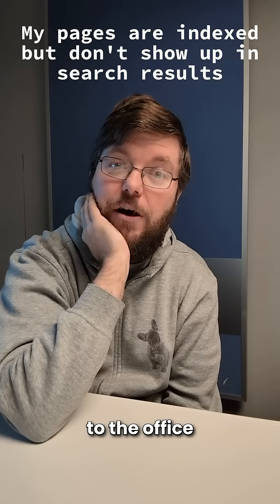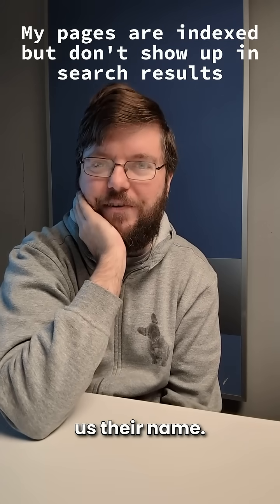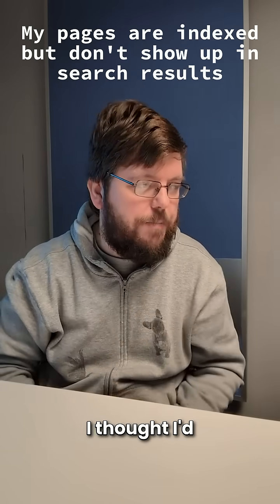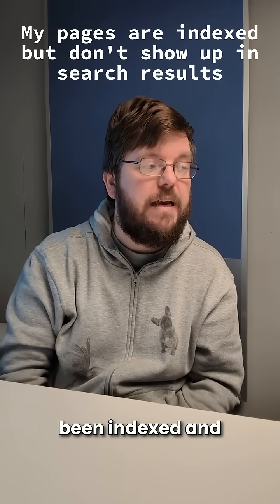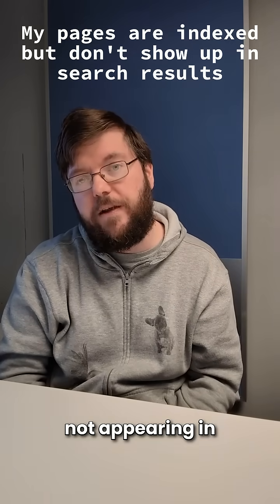Hello and welcome to office hours again. We got a question from someone who didn't leave us their name, so it's a mystery question, but the question is pretty good so I thought I'd pick it anyway. The question goes: my site has been indexed and the pages have been added to the sitemap, but they're still not appearing in search.